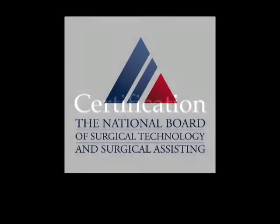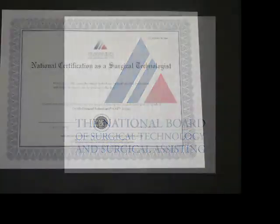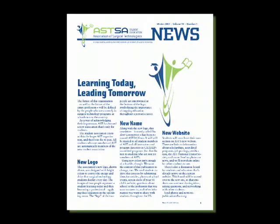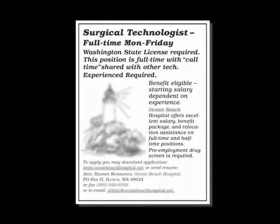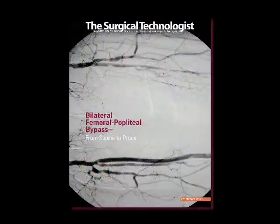What does certification mean and how do I become certified? Certification is a process that helps determine, by examination, whether an individual has met a national standard in both theoretical and practical knowledge in a particular field. Upon passing the exam, you are authorized to use the credential Certified Surgical Technologist, abbreviated CST. Certification through NBSTSA is strongly recommended by AST and is required by many employers. Increasingly, many states are also recognizing that the CST credential from NBSTSA should be required as a condition of employment.